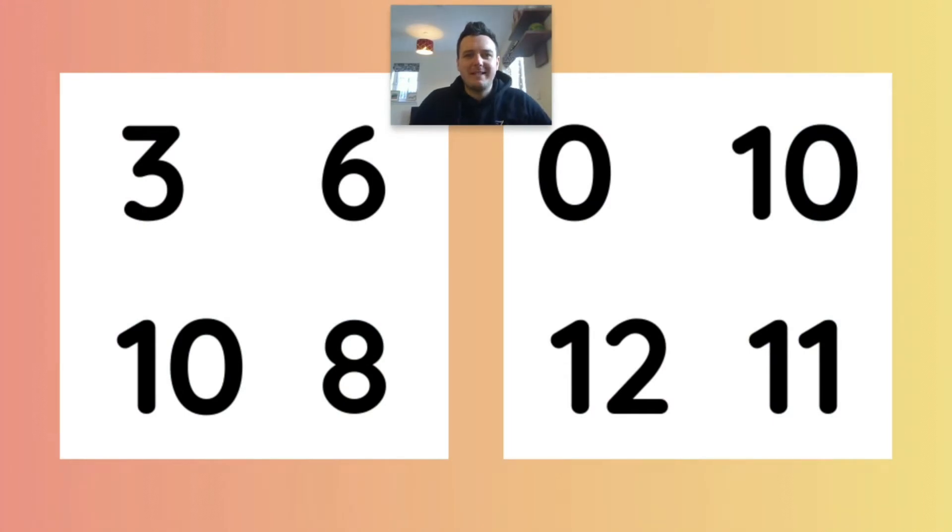Hello and welcome to today's lesson. Today we're going to play a game called Dobble, but it's one that I've created and edited — I've made a number version of it.